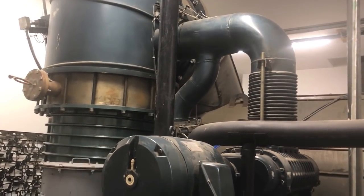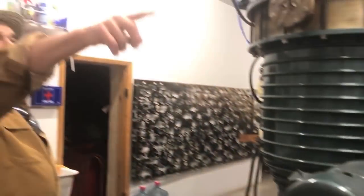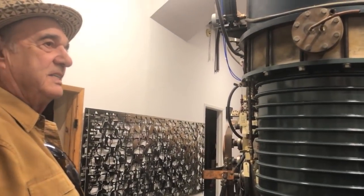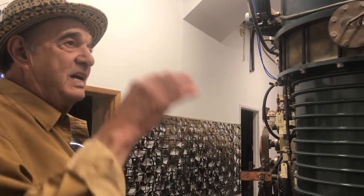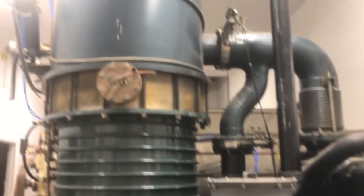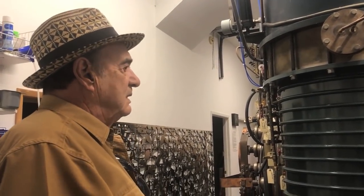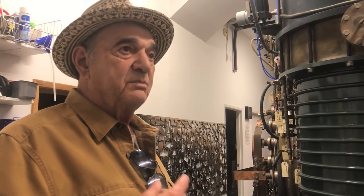Did this building have to be built around this equipment? There's a big door that's sealed in that back wall underneath the window there — we dragged it in there. But actually, the building was a ruin, and we had to put a roof on it and get the equipment inside something that wasn't going to ruin it from the weather. So in a sense, we did build the building around it.